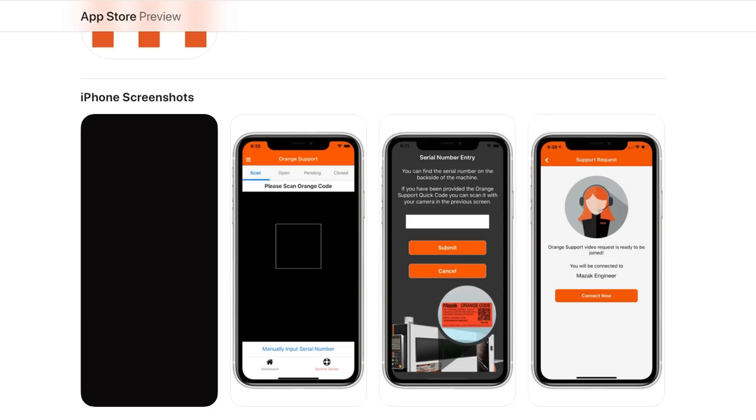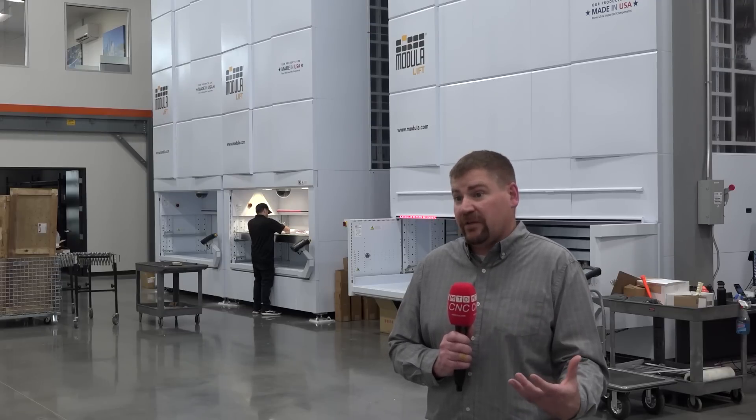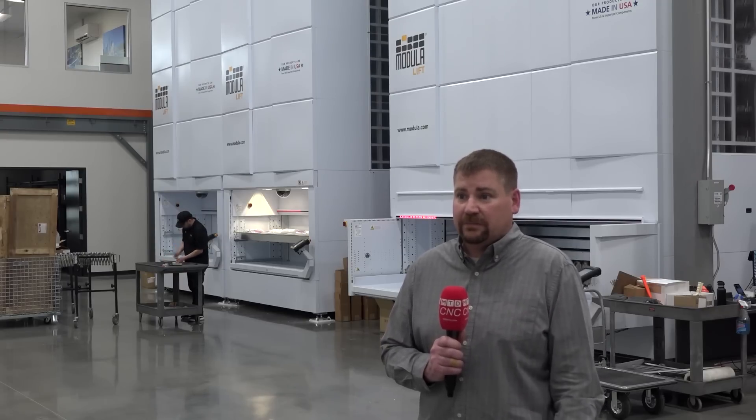If a part is in stock anywhere in the world, we can have it on-site at a customer within 24 hours. We've also developed a new app called Orange Support. It gives the customer the opportunity to directly connect 24/7 with our call center, put in an app request that hits directly to our callback board and gets them in the queue. We can do one-way video calling so a customer on their phone can show us what they see, helping us diagnose and troubleshoot the problem before we dispatch service. You can also post pictures — a picture is worth a thousand words — and we can diagnose issues instantaneously.